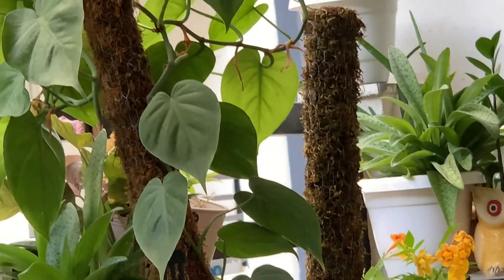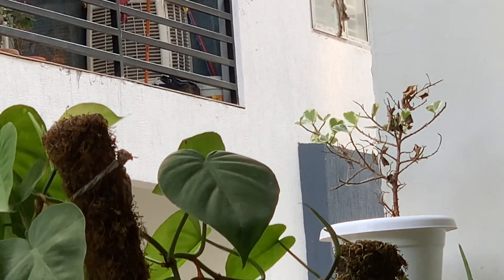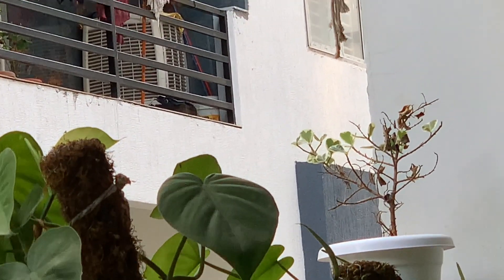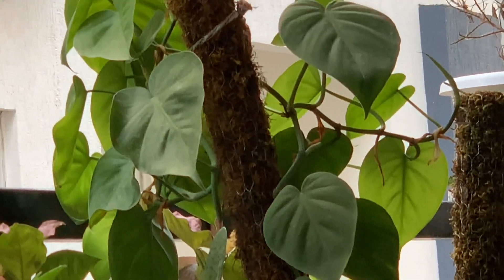That corner gets very direct sun and the heat there is intense, so this plant shed all its leaves. But I am taking care of it and it is showing new growth again.